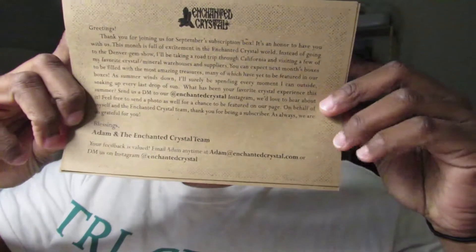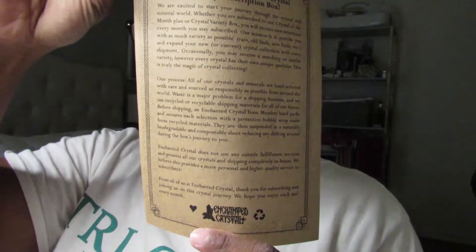So this is what the inside looks like when you first open the box. We have some information here if you guys can read that, and then it says 'Welcome to the Enchanted Crystal monthly subscription box' with some additional information.